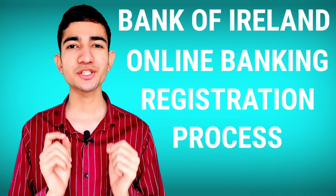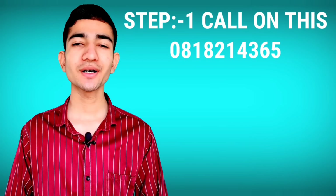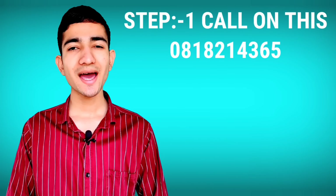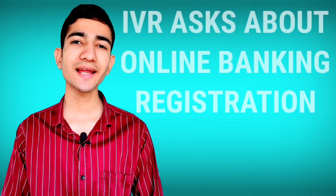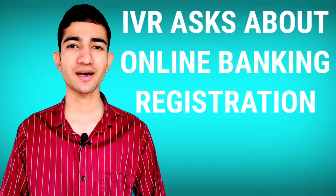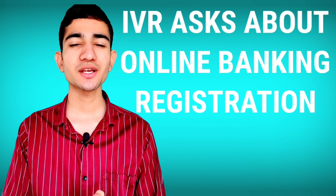Here is a four-step guide to register for online banking with Bank of Ireland. Step number one: call Bank of Ireland's official number, select the online banking registration IVR option, and tell the customer executive that you want to register for online banking. They will help you create your unique identification PIN number.